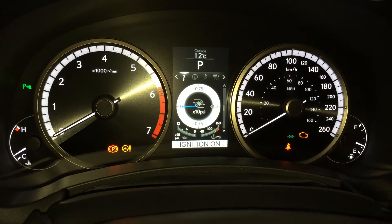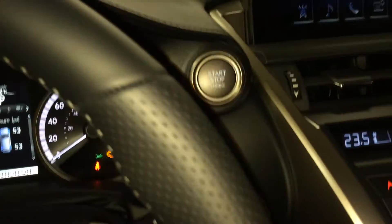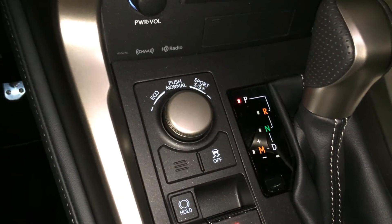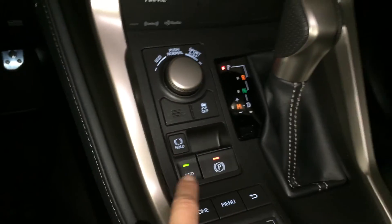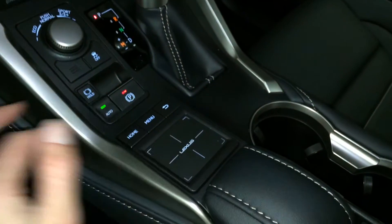The dash displays cruising range, eco-indicator, PSI meter, g-force meter, and direct air pressure monitoring system. There's also a heads-up display, eco, normal, sport, S and S Plus drive modes, traction control, electronic park brake, brake hold, leather shift knob, and Lexus trackpad.